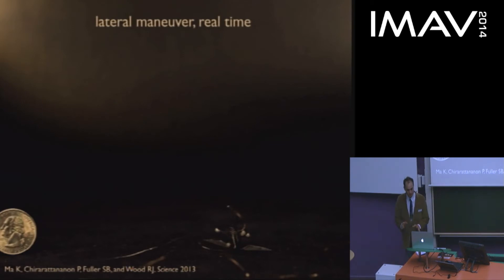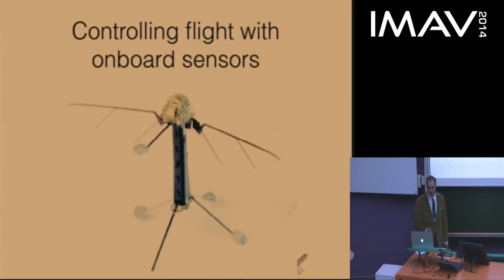However, this demonstration required an array of external cameras, which meant the vehicle itself was flying blind — it could only fly in one corner of our lab and nowhere else. So I've been working quite hard recently on how to adapt sensors to this vehicle.